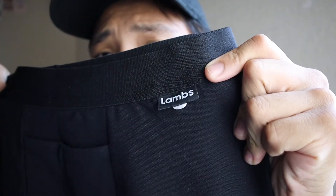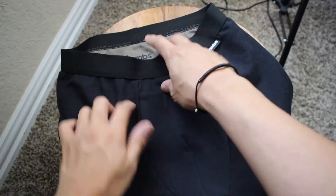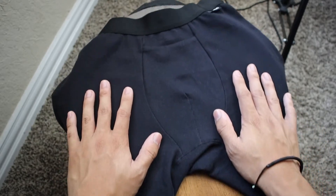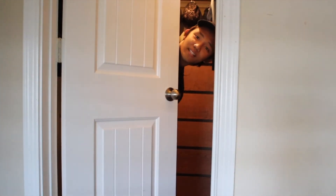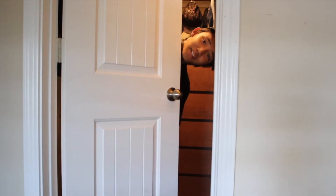The brand of this EMF blocking underwear is called Lambs. So here they are. There's a little tag there that says Lambs. I would show you guys what it looks like on, but we're on YouTube and we are a family-friendly channel, so I'll go try it on right now. I actually have it on right now and it's actually pretty comfortable. It's kind of tight — I'd expect it to be a little more loose, or maybe that's just the underwear I'm used to. But it feels pretty nice, feels like any other underwear out there. So far, pretty good.